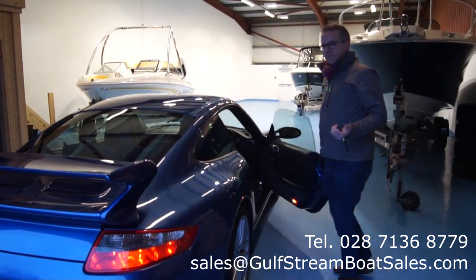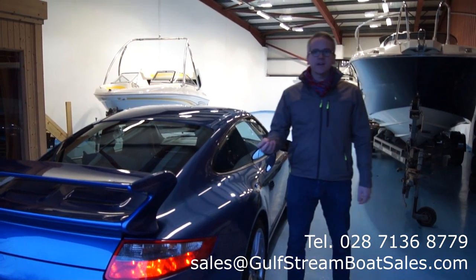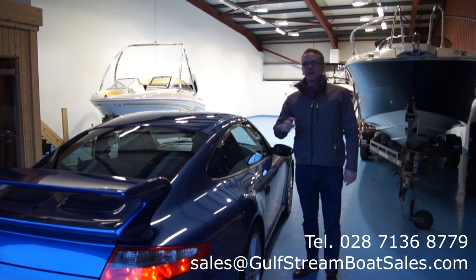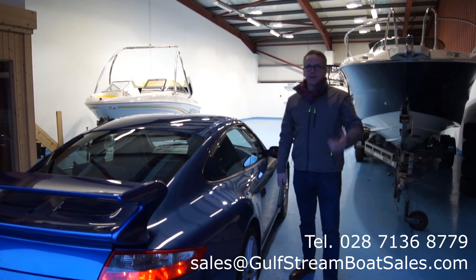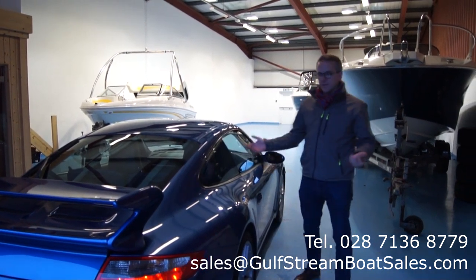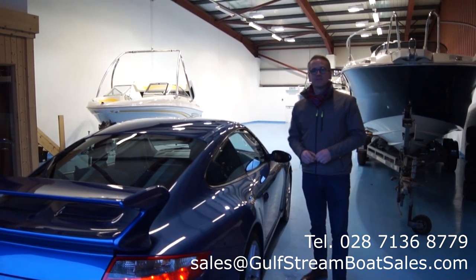So there you go — that's my Porsche 911 Carrera 2S. If you're interested in the car, have any questions about it, or want to arrange to come and see it, please don't hesitate to get in touch. Just give me a call or drop me an email and I'll happily talk to you about the car. You're more than welcome to come and have it inspected, check it out, whatever you want to do. Thanks very much for taking the time to watch the video.